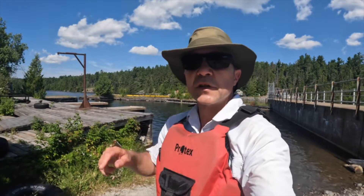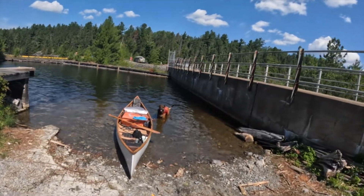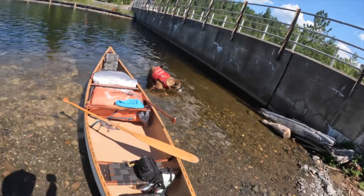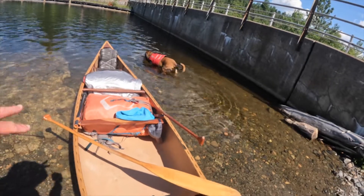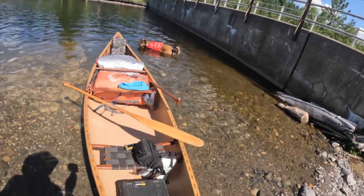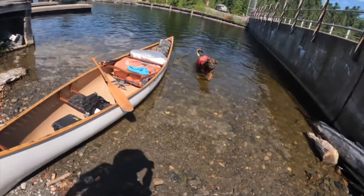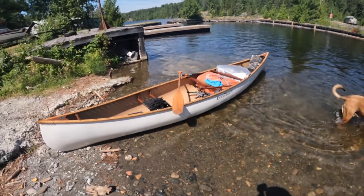Just finished that short portage and now we're down at the water. Mason's taking a dip. Got the canoe set up as I like it — blue barrel squeezes in the front, packed behind, and there's space here for Mason and me. We're on Lady Evelyn now and it's time to get paddling.